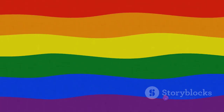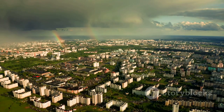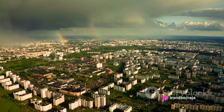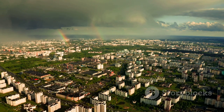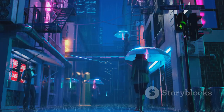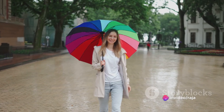You see, when sunlight — which appears white to our eyes — enters a raindrop, it embarks on a fascinating journey. This journey involves three fundamental processes: refraction, reflection, and dispersion. Think of refraction as the bending of light. It happens when light transitions from one medium to another — in our case, from air into water. This bending of light is the first step in the formation of a rainbow. Once inside the raindrop, the light then bounces off the inside surface of the drop, in a process called reflection.